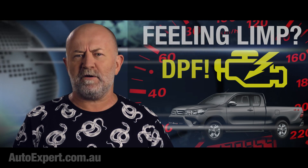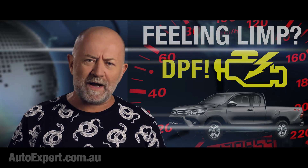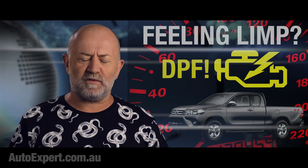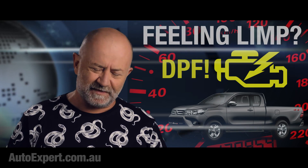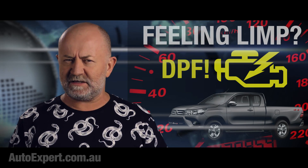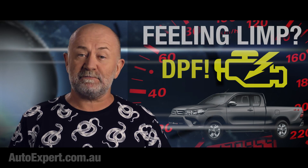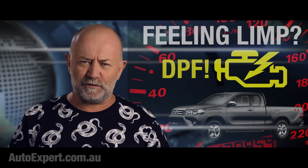Does Toyota have a problem with its DPF installation on the new 2.8-litre 1GD FTV engine? That's the one in the latest Hilux, Prado, and Fortuner, with peak outputs of 130 kilowatts and 450 newton metres — or 420 in the Fortuner. This is a real smoke and fire scenario.